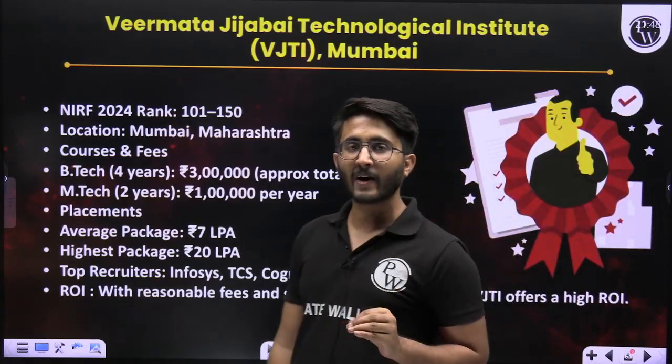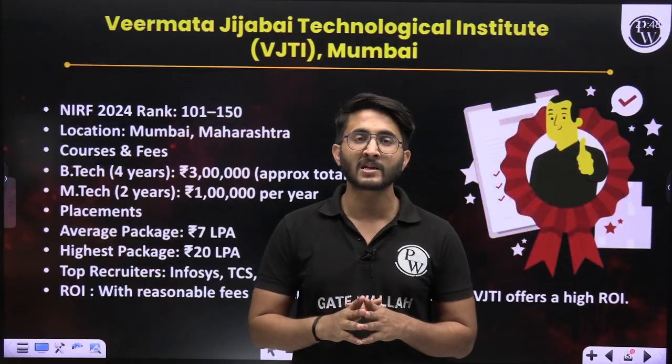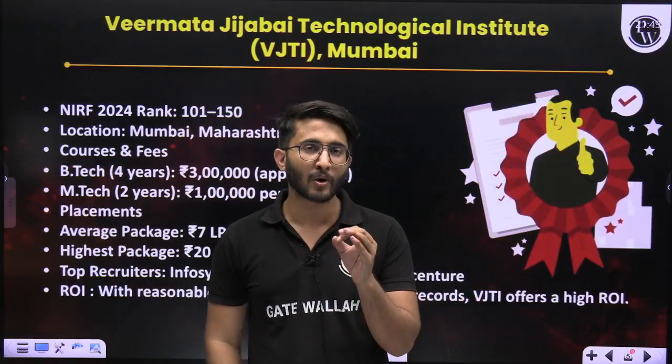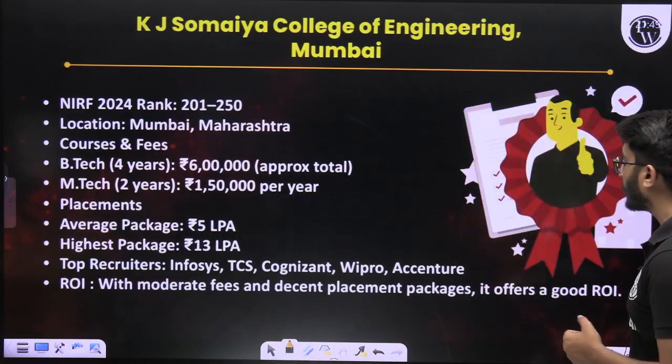I want to mention that if you qualify the GATE examination — regardless of your stream — and take admission in any AICTE-approved engineering college of India, you are able to get a 12,400 rupees per month stipend. So definitely it will help you.